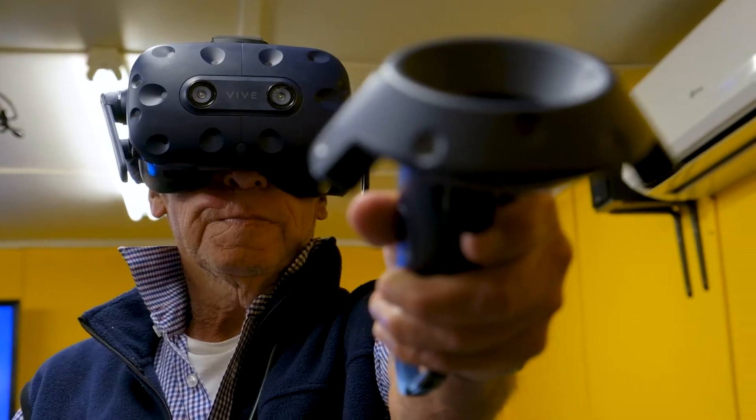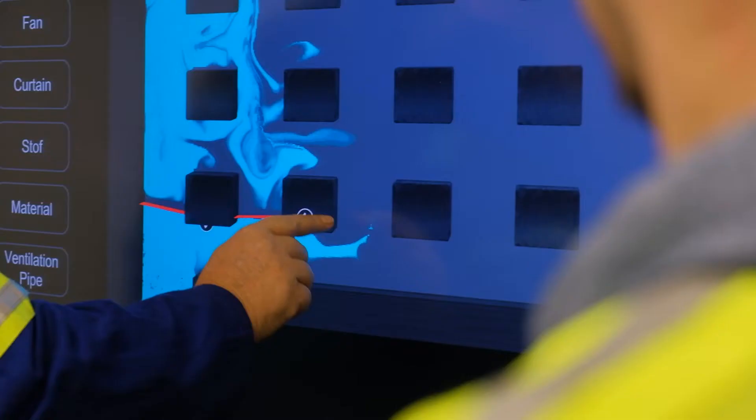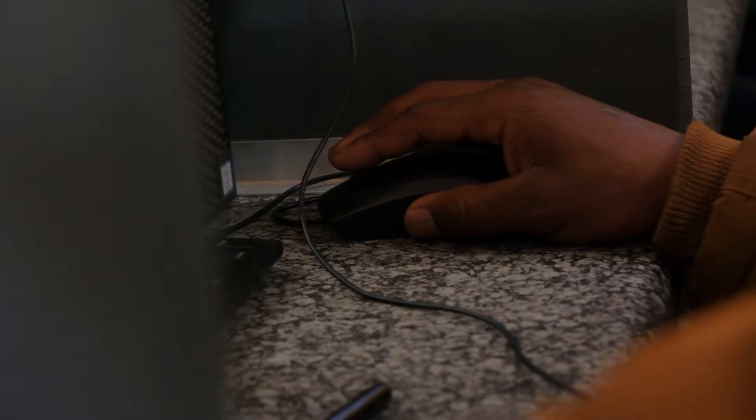We've adopted an extended reality framework for the delivery of training across our full scope of accreditation. Learners will typically enter an environment where they will do online e-learning training before moving on to the reflexive element of learning, which incorporates a combination